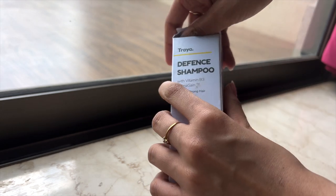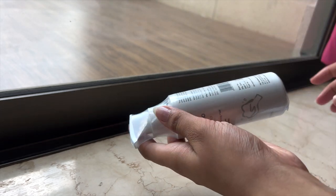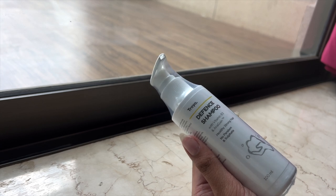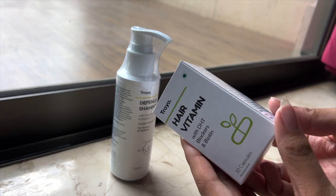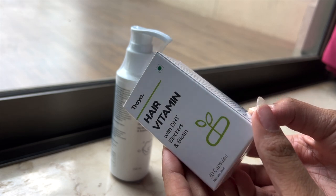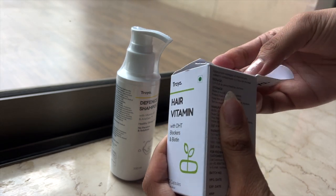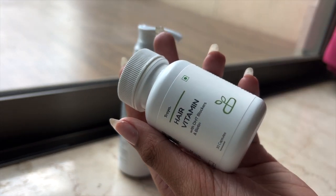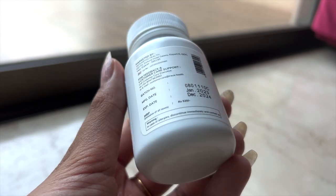Hi guys, this is future Neshka. I re-ordered these products and want to tell you a bit more about each one. The Defense Shampoo is sulfate-free and paraben-free — it gently cleans the scalp without causing dryness because it has niacinamide, or Vitamin B3, which is very hydrating. The Hair Vitamins are made up of all-natural ingredients like bhringraj, biotin, and DHT blockers. They are vegetarian, ayurvedic, sugar-free, and safe for diabetes. Every ingredient is scientifically proven for preventing hair fall and supporting hair growth.